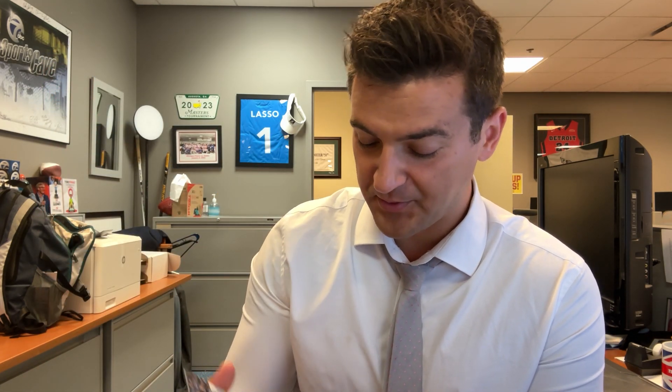Brock Boeser — how have you, SPX? That's a nice looking card. Young Guns retro.